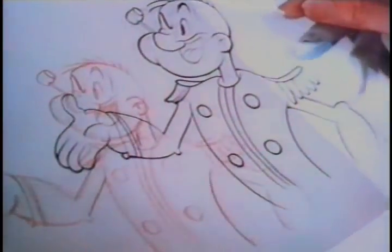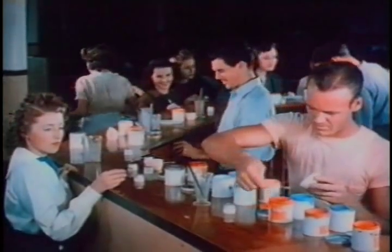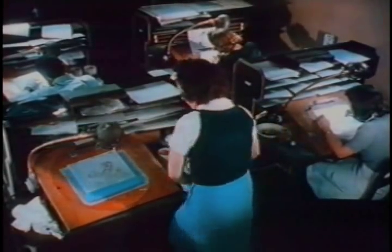From the in-betweeners, the pencil drawings pass on to the cartoon inkers. The inkers trace the sketches on squares of celluloid — for short, they are called cells. They provide the characters with an invisible support and facilitate their arrangement with other figures as well as backgrounds.